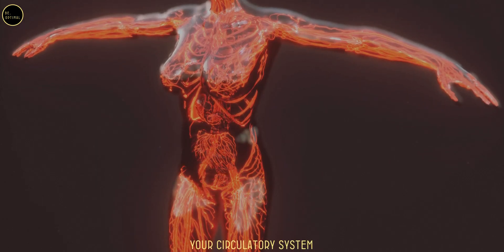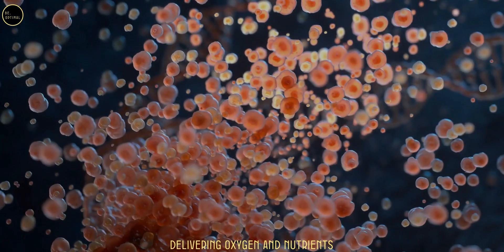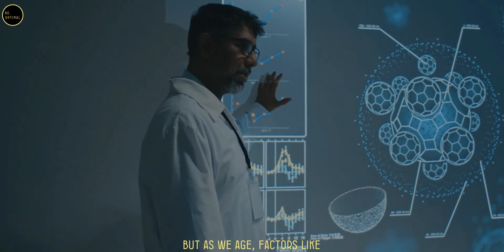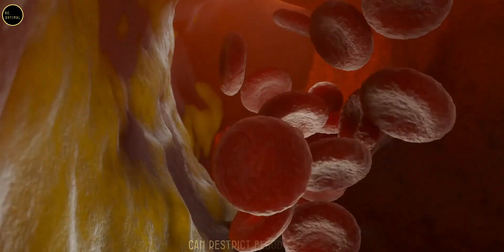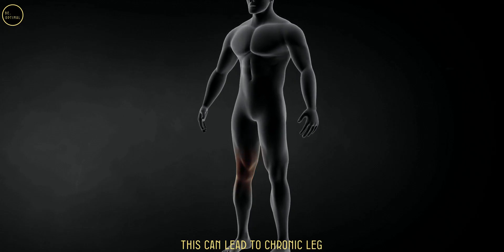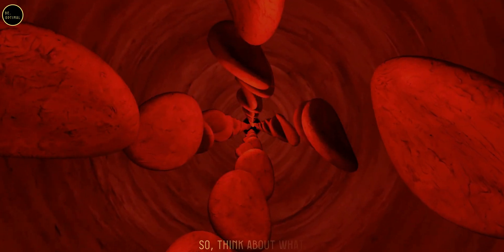Your circulatory system is like a highway, delivering oxygen and nutrients to every cell in your body. But as we age, factors like a sedentary lifestyle, high cholesterol, or diabetes can restrict blood flow, especially to the legs. This can lead to chronic leg pain, swelling, and even an increased risk of blood clots.